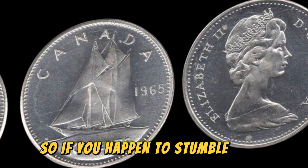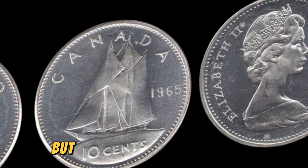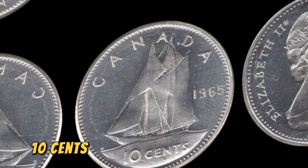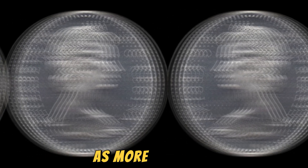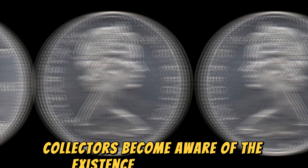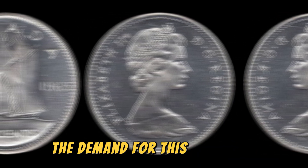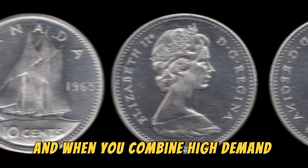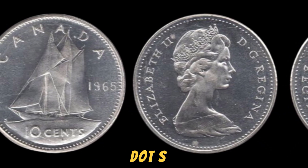So if you happen to stumble upon one of these coins in mint condition, consider yourself extremely lucky. But how does a coin that was originally worth 10 cents end up being valued at 1.6 million dollars? It all comes down to supply and demand. As more and more collectors become aware of the existence of the 1965 No Canada 10 cents coin, the demand for this rare gem continues to soar. And when you combine high demand with limited supply, you get a recipe for a valuable and highly coveted collectible.